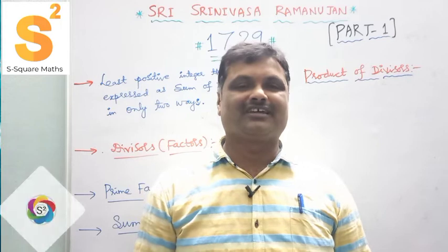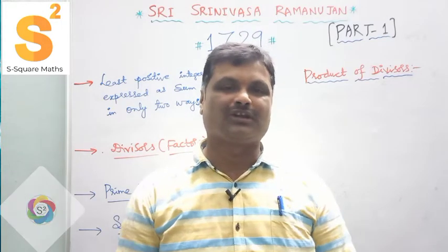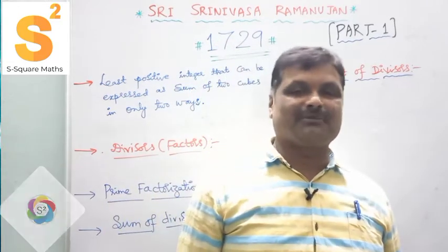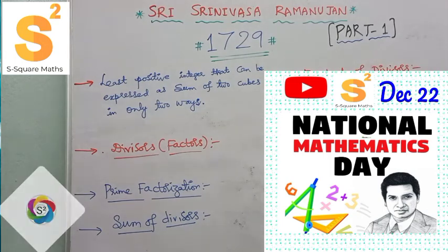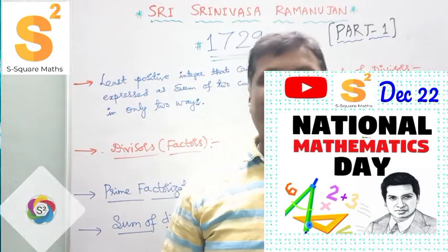Namaskar! Hearty welcome to our S Square Massive channel. This is your Santosh. Now we have a very interesting and amazing video — nothing but Srinivasa Ramanujan, the greatest mathematician of all time, a true legend.